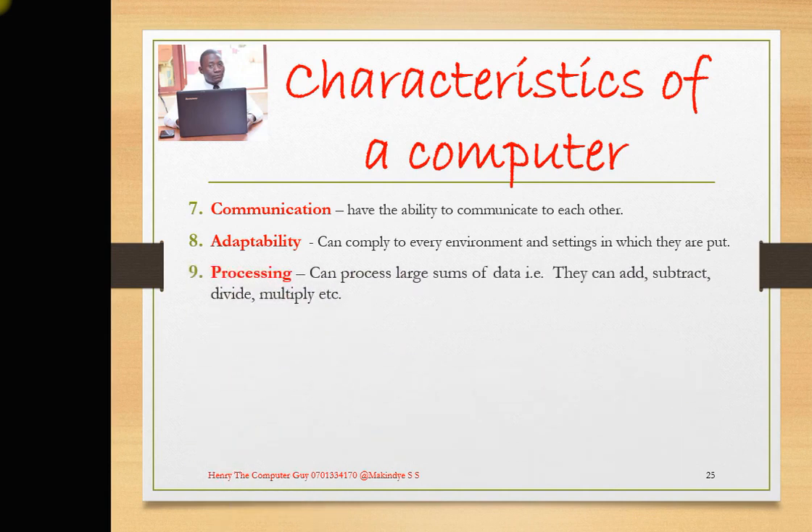Then, processing. Computers can process large sums of data — they can add figures, subtract them, divide them, multiply them, and make other large computations. For example, you have a calculator: you enter a computation you cannot do in your head, and in less than a minute it can process it and give you the results right there and then.